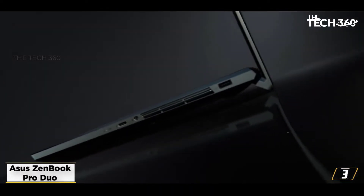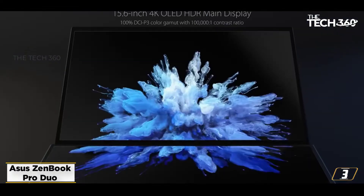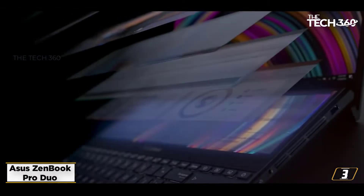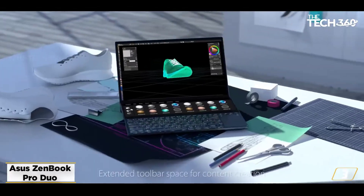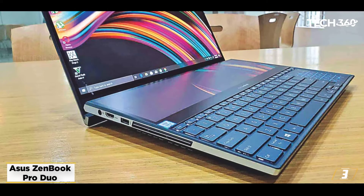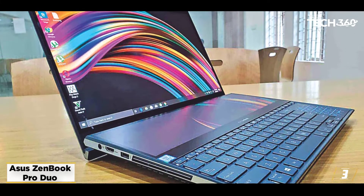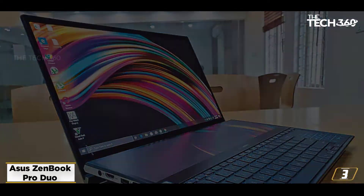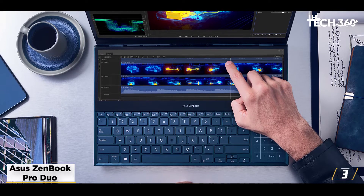At number 3, the ASUS ZenBook Pro Duo. If you seek power, precision, and performance all at once, the ZenBook Pro Duo from ASUS is the perfect device. Despite the high-end gaming-intensive hardware, it is the dual display module that gets most of the attention. The Intel Core i7-10750H CPU is the fastest processor for 3D modeling, while the 10th Gen Intel chipsets offer a decent base clocking and significant turbo clocking speeds to handle demanding modeling and rendering tasks.